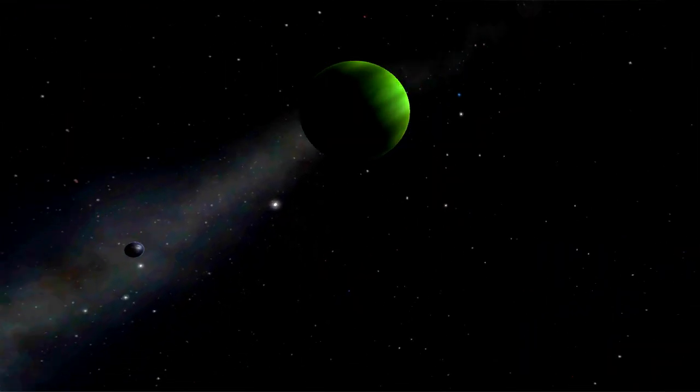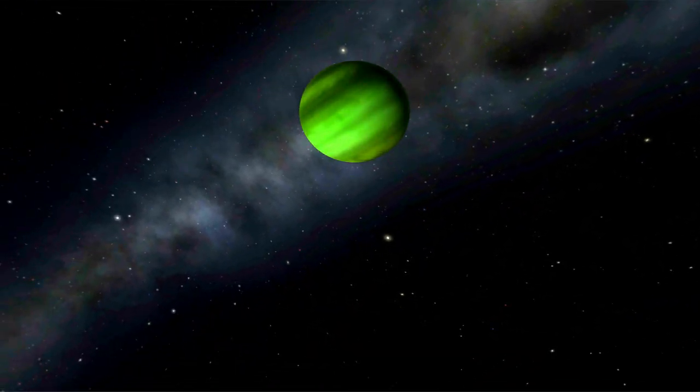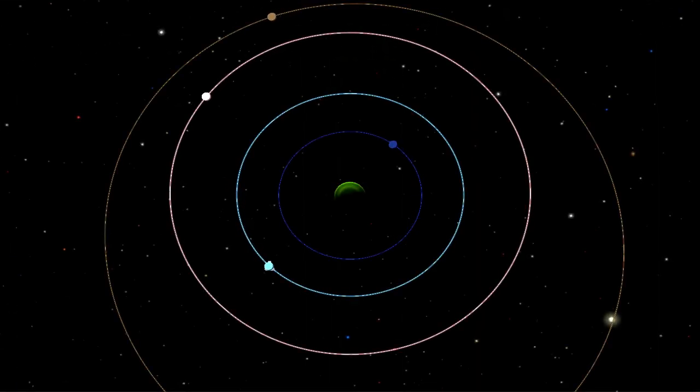This means that Laith has an orbital period exactly half of that of Val. An interesting coincidence, is it not? But as scientists, we don't believe in coincidences. There is a perfectly explainable reason for this. This is something that happens in the real world too, and it is called orbital resonance.